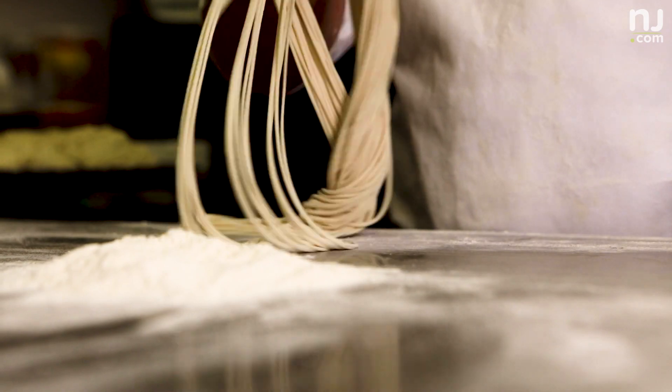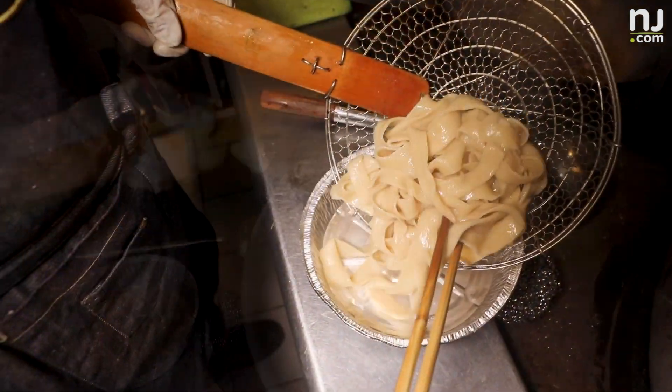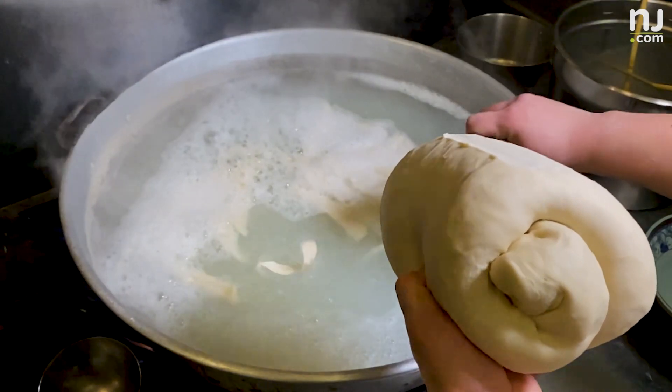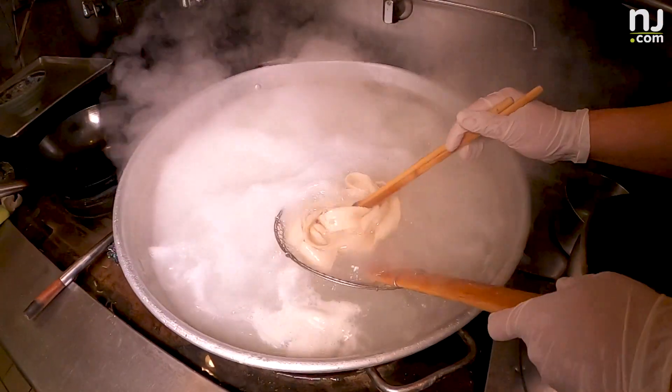At Shan Shan Noodles, we serve skinny noodles, which are round and linguine type of noodles. We also serve wide, flat noodles and nice peeled noodles. We eat them for breakfast, for lunch, for dinner. Some people may never eat rice — they only eat noodles.